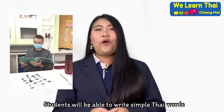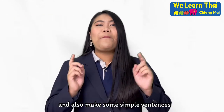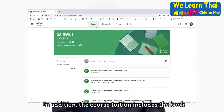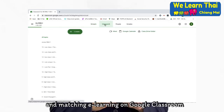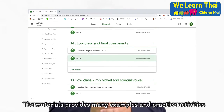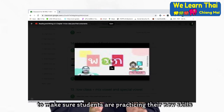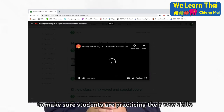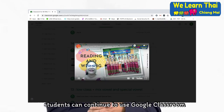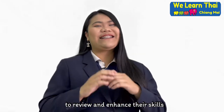Students will be able to write simple Thai words and also make some simple sentences. In addition, this course tuition includes the book and matching e-learning on Google Classroom. This provides many examples and practice activities to make sure students are practicing their new skills. After completion of this course, students can continue to use Google Classroom to review and enhance their skills.